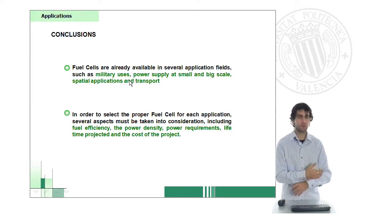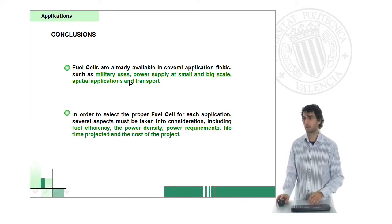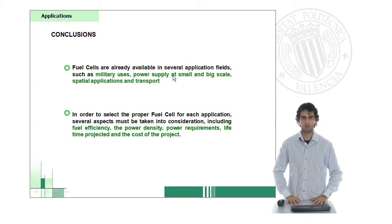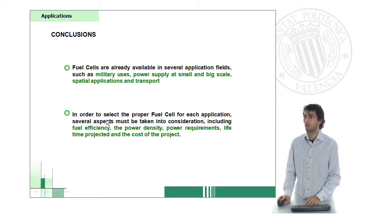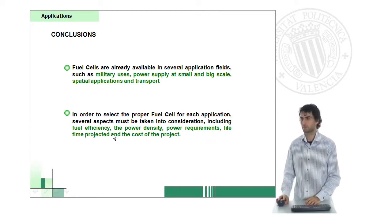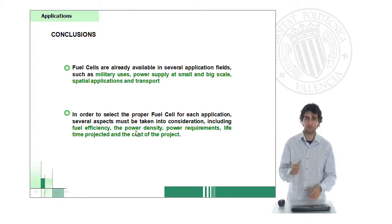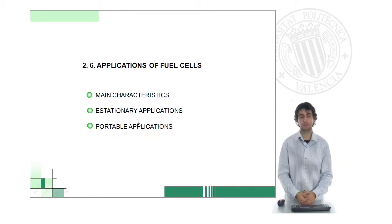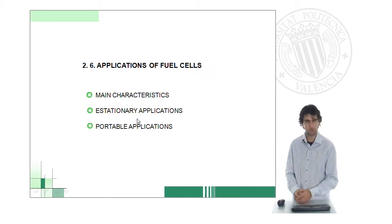In conclusion, there is a broad range of applications of fuel cells, including military uses and power supply at different scales, transport, and spatial applications, which are probably the most used in recent years. It is very important to take into account the different factors before selecting a fuel cell — efficiency and power density. Depending on the range and power requirements, we will select one type or another. The future is ours, and it's our task to develop new fuel cells which work better so that we can find new markets for this kind of technology.